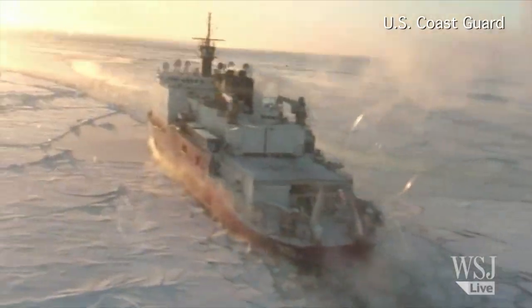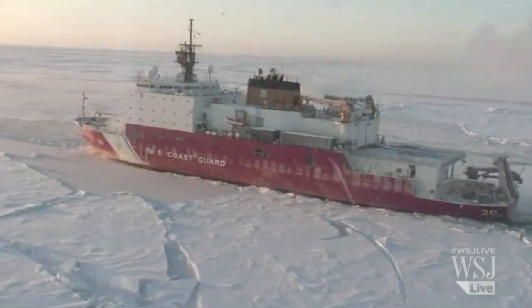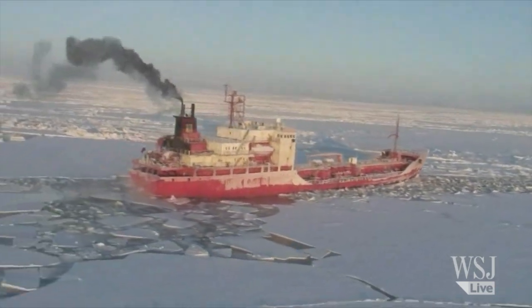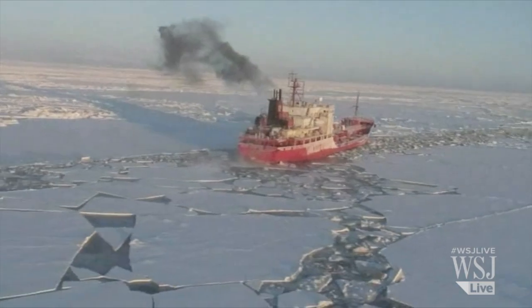According to some government estimates, up to 10 more ice-breaking ships will be needed by the middle of the next decade if the U.S. wants to avoid ceding dominance of the area to other nations, including Russia, which currently has 25 icebreakers.